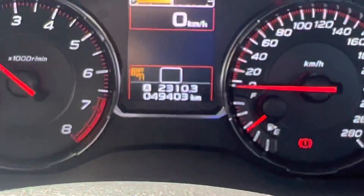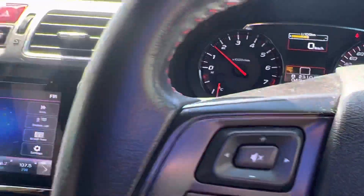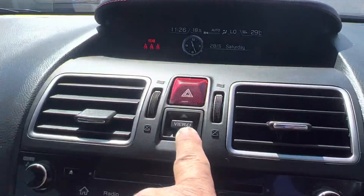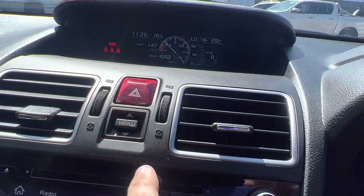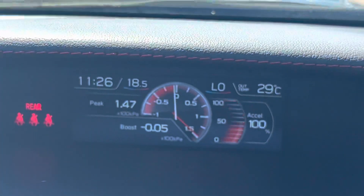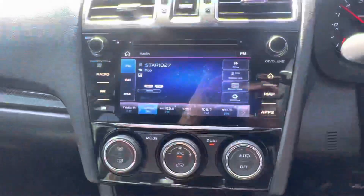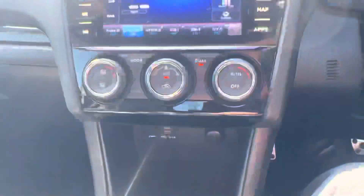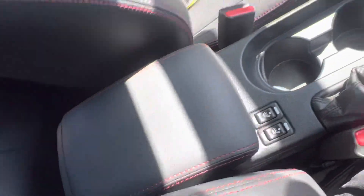This car is absolutely fantastic. It's got all your different settings on the dash — you can change everything including all your boost controls. It's got your dual-zone air, heated seats, USB, auxiliary, everything, cruise control — the whole lot. The stereo system and everything works great.